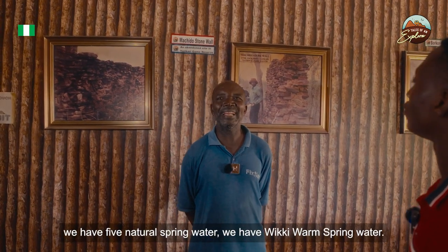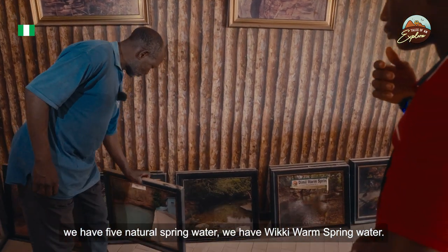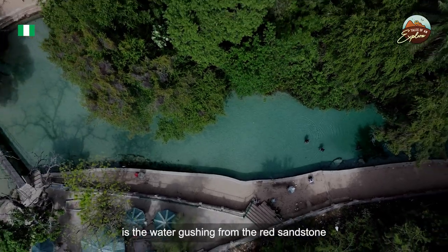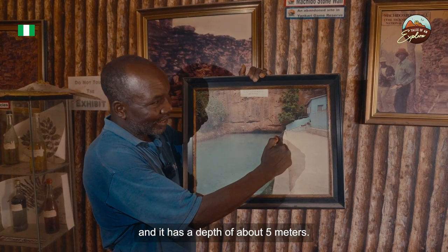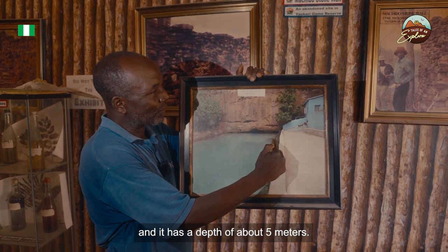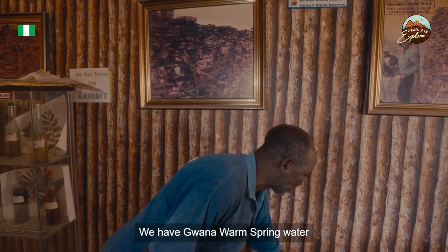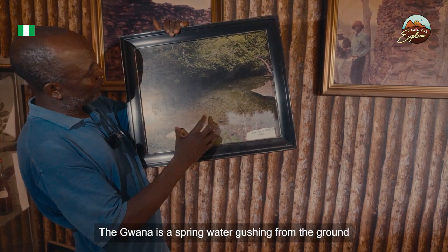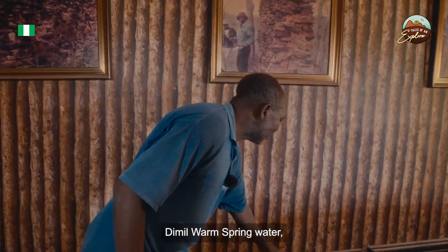In this reserve, there are five natural spring waters. The first is Wiki warm spring water, which flows from red sandstone sedimentary rock. It is about five meters deep, and the temperature is approximately 32 degrees centigrade. The second spring is Dimil warm spring water.